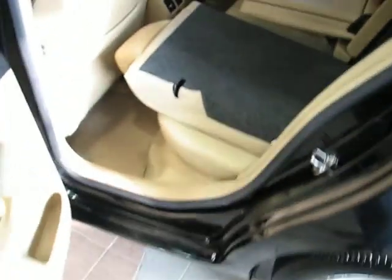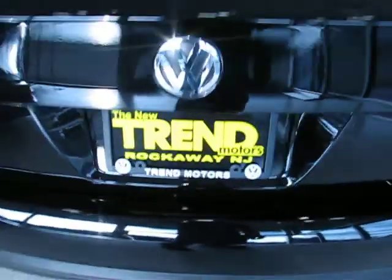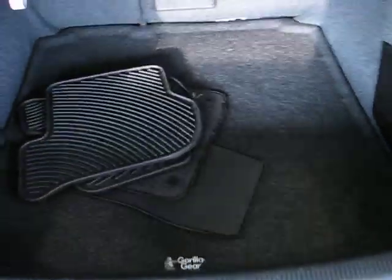The back seats are going to fold 60-40, and you're going to get a pass-through right here. And it's all lockable, so when you valet your car, you can put everything in the trunk, lock everything — all access to the trunk, whether it's the seat back or the pass-through, is lockable. You don't have to worry about your private items being gone through while you're away.